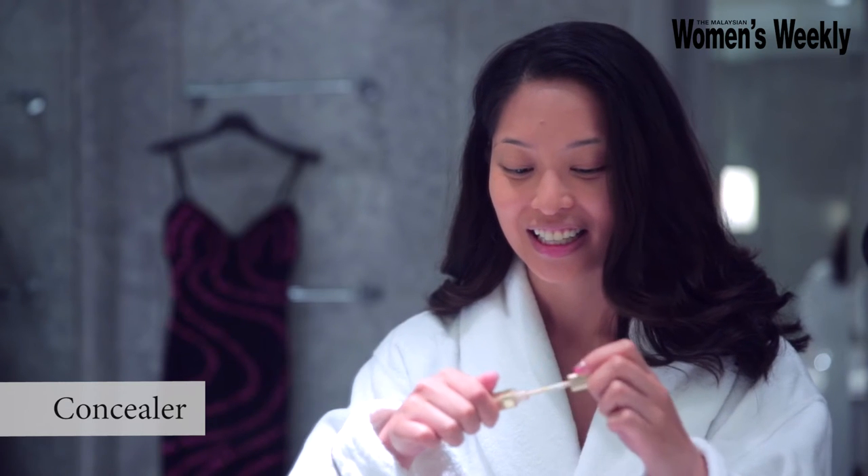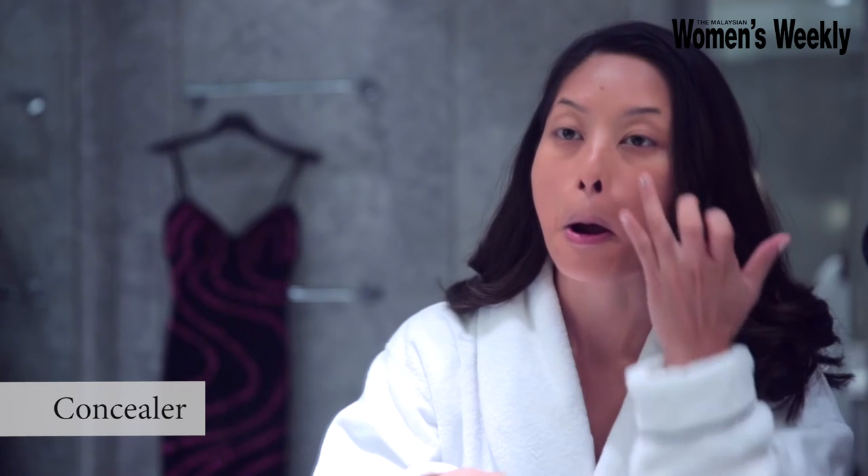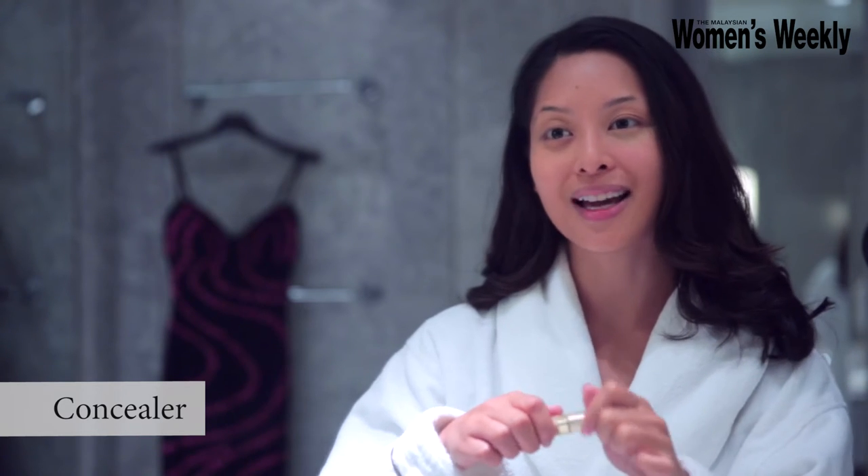A little bit of the cream concealer to make these dark circles go away, just like that. And I look alive. Wonderful. Awake.